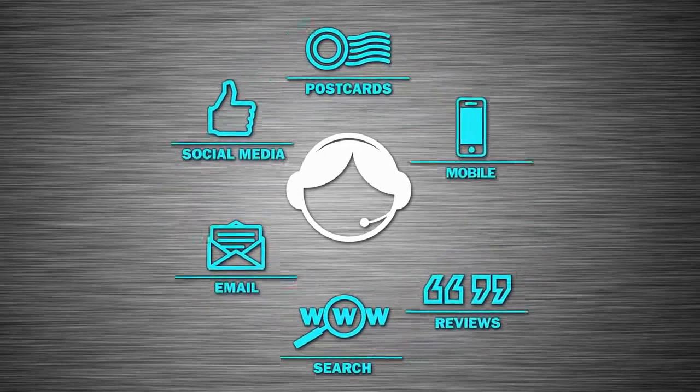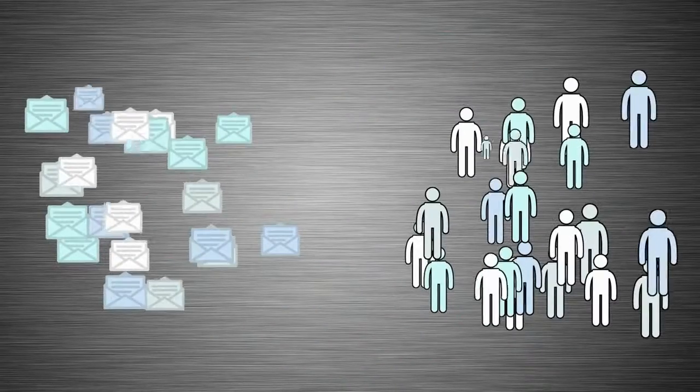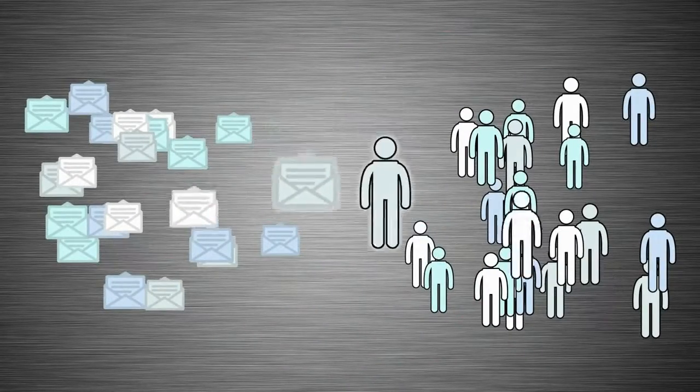After the repair is complete, Social CRM helps you stay connected to your customers so you can continue to build loyalty and keep them coming back to your shop. When the customer leaves, Social CRM sends a thank-you email for every invoice that was completed that day.